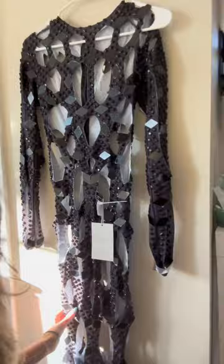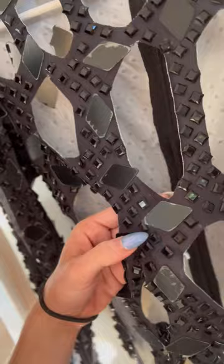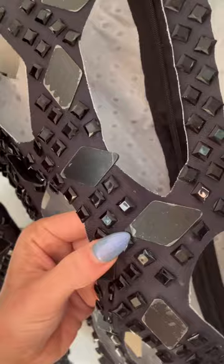I got a dress from Miu Miu's — very cool dress. What I didn't know is that every single one of these nice, shiny, geometric beads has a little bit of wrapping on it, a little protectant. I think that's amazing.